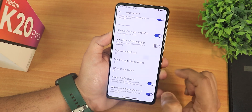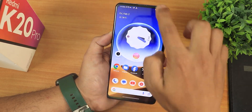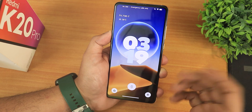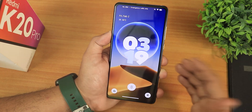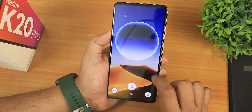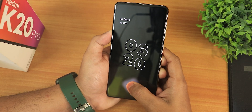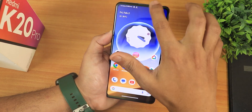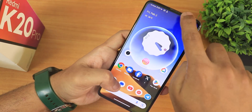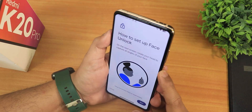From the lock screen settings, make sure tap to check phone is disabled and double tap to check phone is enabled, so double tap works properly without flipping back into always-on display. The animation looks really really nice. The fingerprint scanner is working perfectly fine — it took a little longer this time, but now it's working fine and the ripple effect and animations are beautiful.